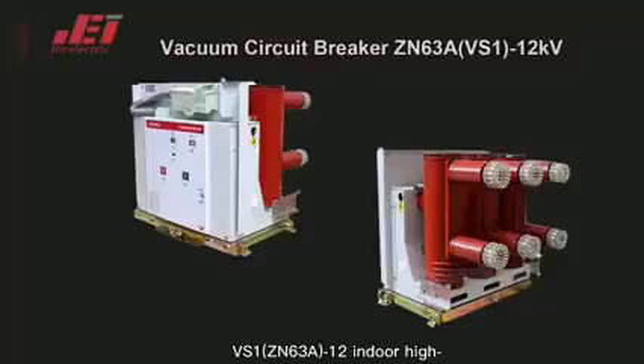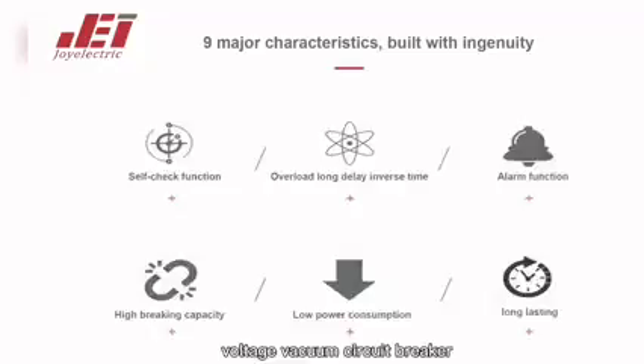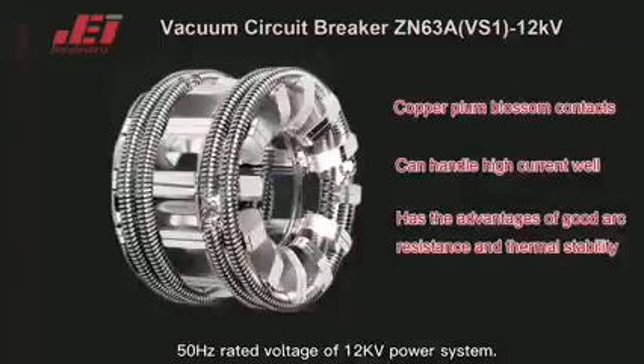LTD-CS1-CSX3A-12 Indoor High Voltage Vacuum Circuit Breaker is an indoor switchgear for a rated voltage of 12kV power system.